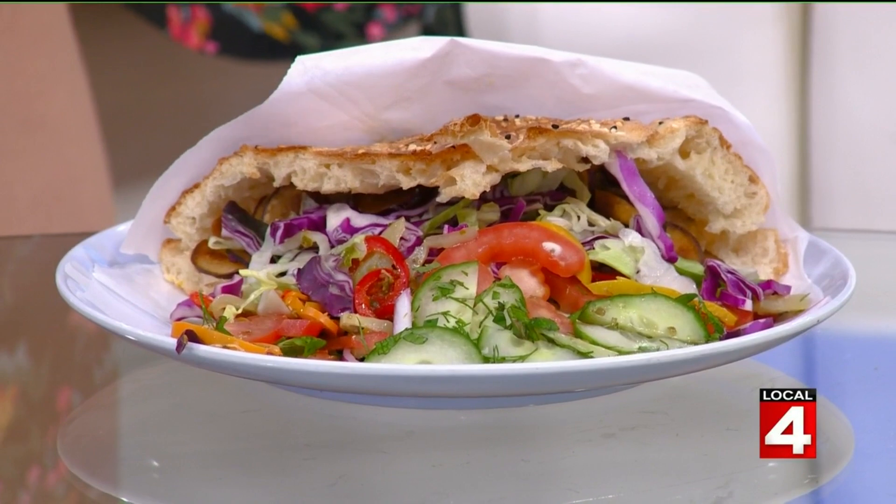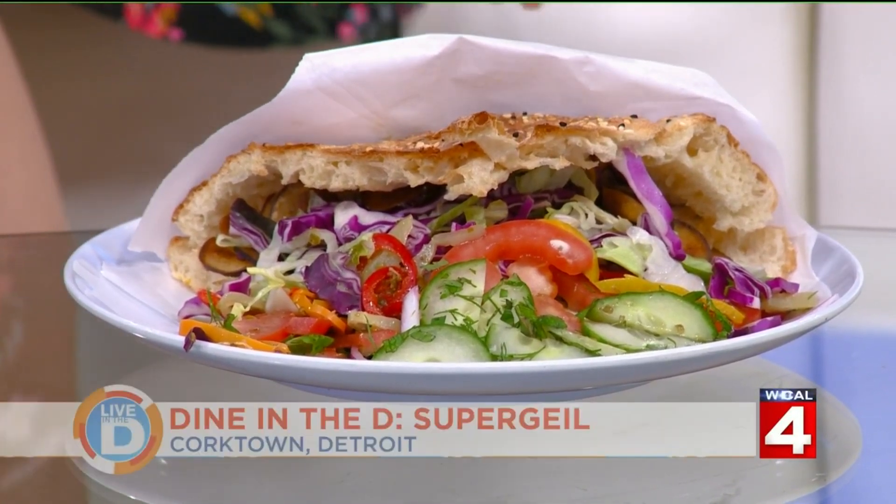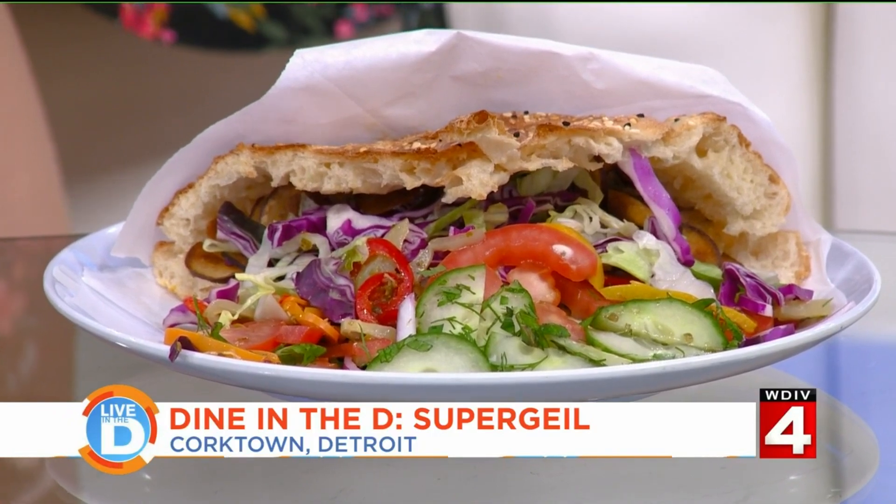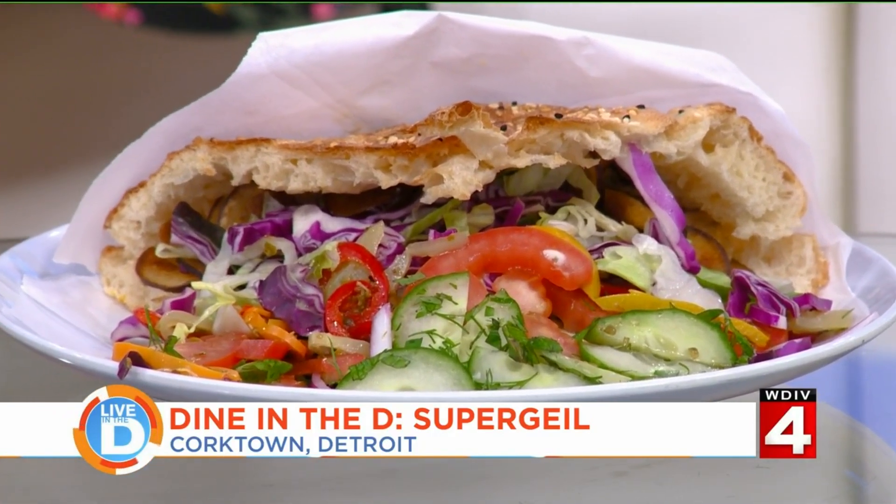They also make sure to have quite a few vegan options on their menu, because the chef used to be vegan for a little while. This is a vegan version of their donor sandwich with eggplant instead of the lamb and beef. The lamb and beef was delicious — so good. This is one of my favorite restaurants, and every time I'm on the show it feels like you feature a Corktown restaurant.